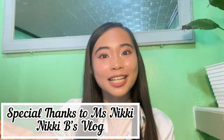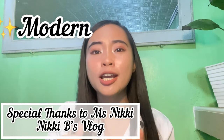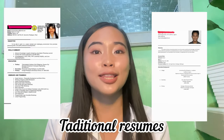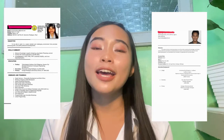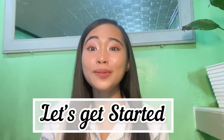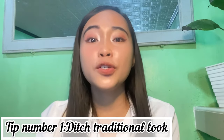Before anything else, I have to give credit to Nikki's Vlog. It's from her vlog that I discovered this type of modern, creative resume that attracts recruiters' or clients' attention. Before, what I knew about resumes was the traditional one written in Microsoft Word. I'll put the link below in the description box so you can check out her other content about virtual assisting — thank you, Nikki's Vlog!